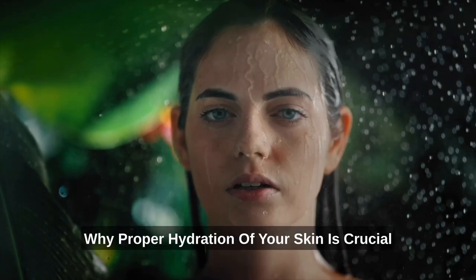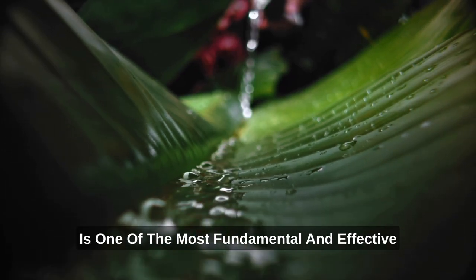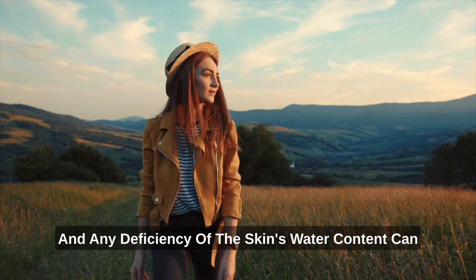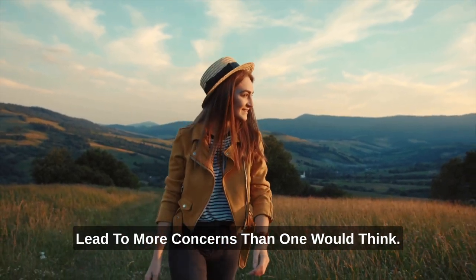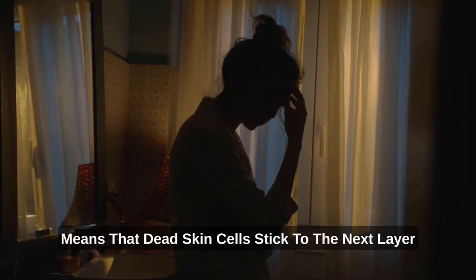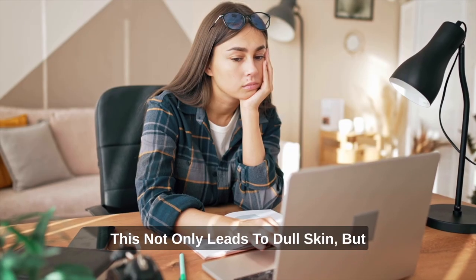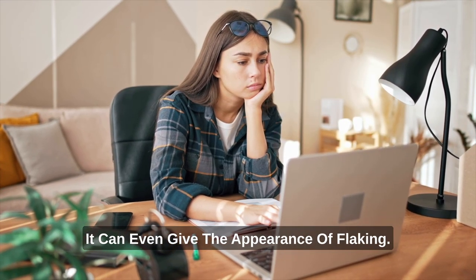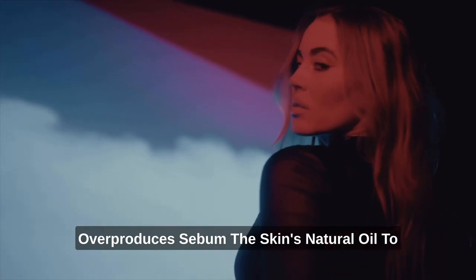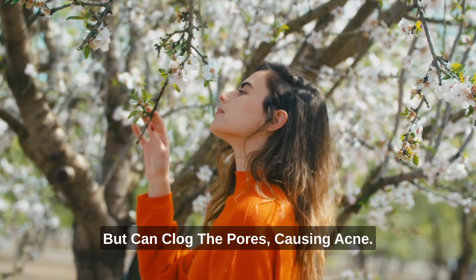Proper hydration of the skin is one of the most fundamental and effective ways to guarantee healthy skin. Your skin is made up of nearly 64% water, and any deficiency can lead to more concerns than one would think. Dehydrated skin is unable to properly desquamate, meaning dead skin cells build up on the face, leading to dull skin or flaking. Alternatively, some may find that their skin overproduces sebum to compensate for dryness, which not only causes an oily appearance but can clog the pores, causing acne.